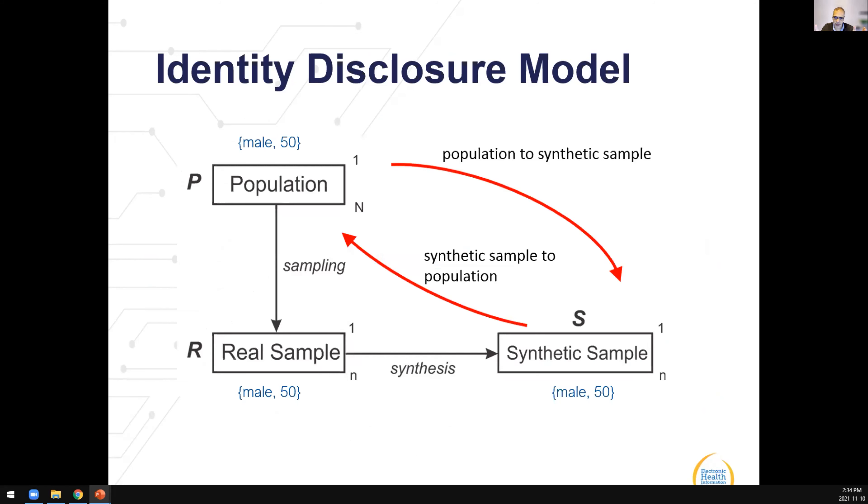From a privacy perspective, two models are typically used to evaluate synthetic data privacy risks. The first is the identity disclosure model, which looks at the ability to match a synthetic record with a person in the real world. While there isn't a one-to-one mapping between a synthetic record and a real person, such mappings can occur by chance, through generator overfitting, or when categorical variables have a small number of response categories — making it more likely that synthetic data replicates real data values.